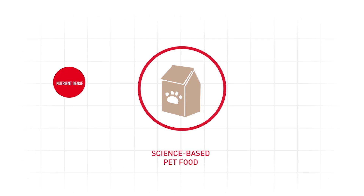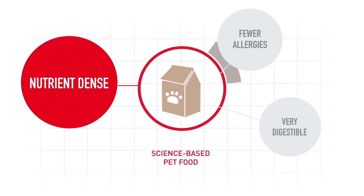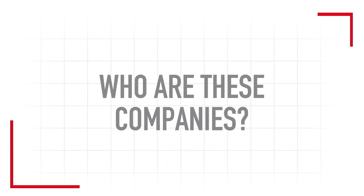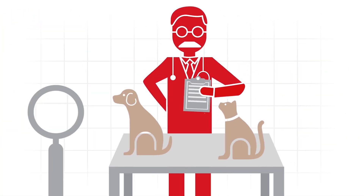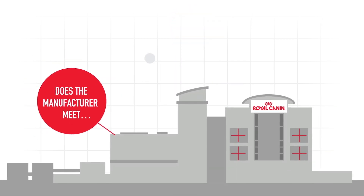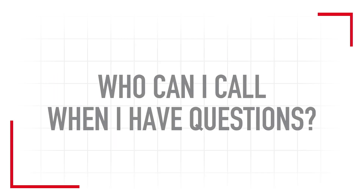Often, what pet owners are seeking in a diet is already available to them in diets manufactured by science-based companies. Who are these companies? Is there science behind your pet food? Is there veterinary research to support your pet food company? Does your pet food company own its own manufacturing facilities and stand behind the quality of its food? Who can I call when I have a question about my pet's food?